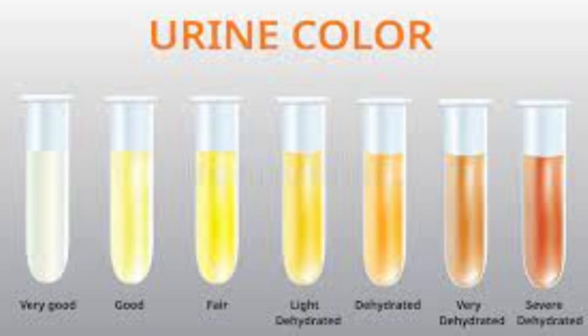Other symptoms of bilirubin buildup in the body may include yellowing of the skin and whites of the eyes, also known as jaundice. It is important to note that dark urine can also be caused by other medical conditions, such as dehydration, medication side effects, or certain types of infections. Therefore, it is important to seek medical attention if you are experiencing dark urine or any other concerning symptoms.